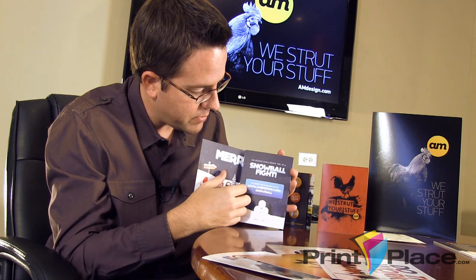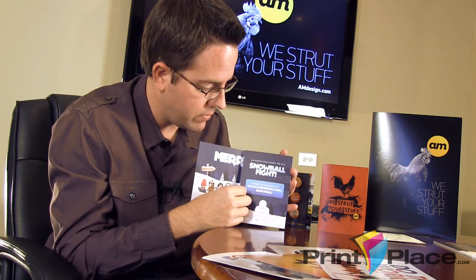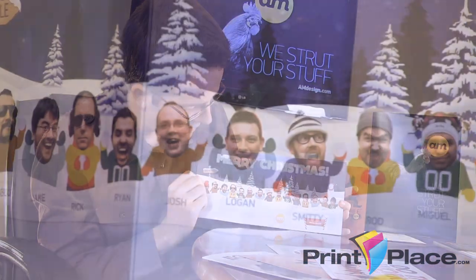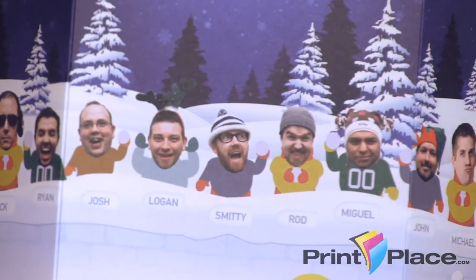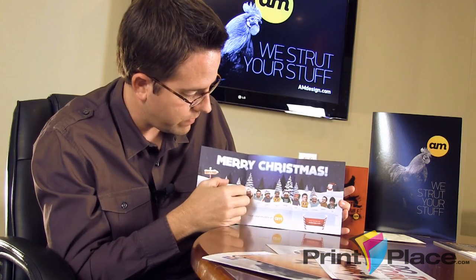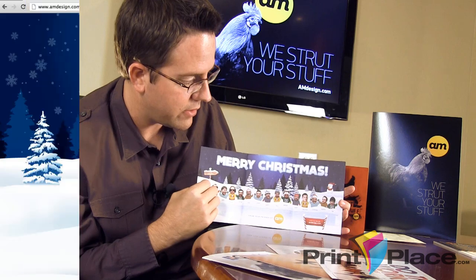It's got a link to a website we created where people could go and actually have a snowball fight with our staff, which is funny. We have little pictures of our staff inside that coincide with the game as well, so you could actually go on and fire snowballs at me if you'd really like — you can still do that.